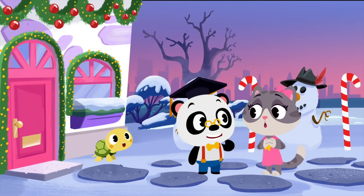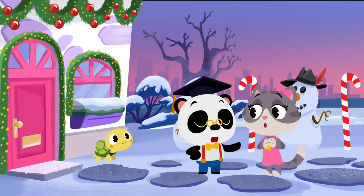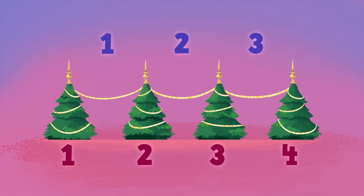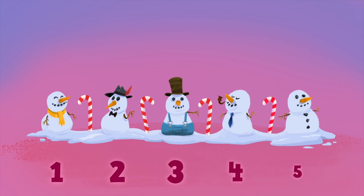I noticed something. The spaces between things are always one less. There were four trees on the left-hand side of the path and only three spaces. There were three trees on the right-hand side of the path and only two spaces. And there were five snowmen and four spaces.